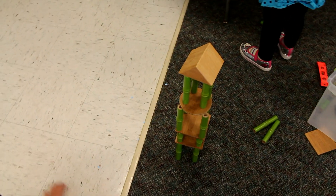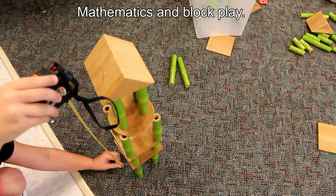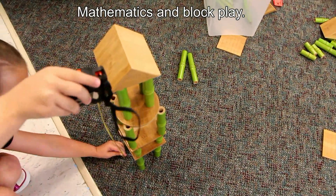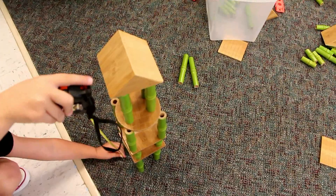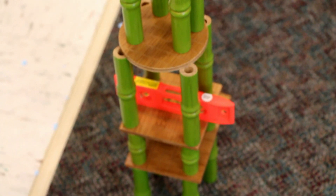Beautiful structure you built. Can you read the number on there at the top, the top numbers? She made us a point.